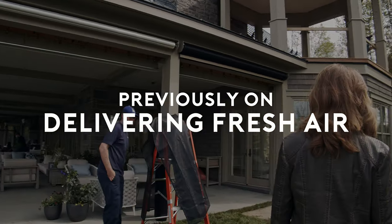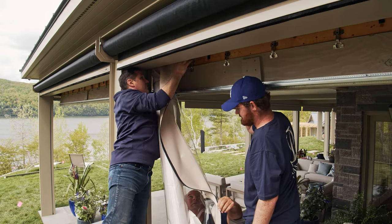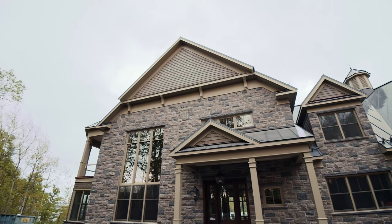Last episode you saw our phantom screens being installed. Come with me now as I meet up with the homeowners Reg and Philippa and see how they're going to be enjoying their new retractable screens.